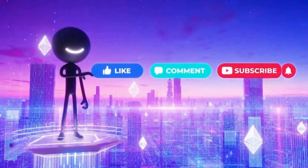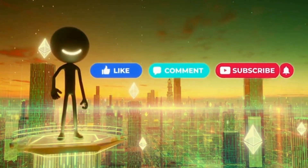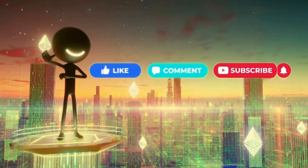If you enjoyed the Stickman edition of Ethereum Explained, hit like, drop a comment about what topic we should cover next, and subscribe to support the channel. More crypto episodes are coming soon.